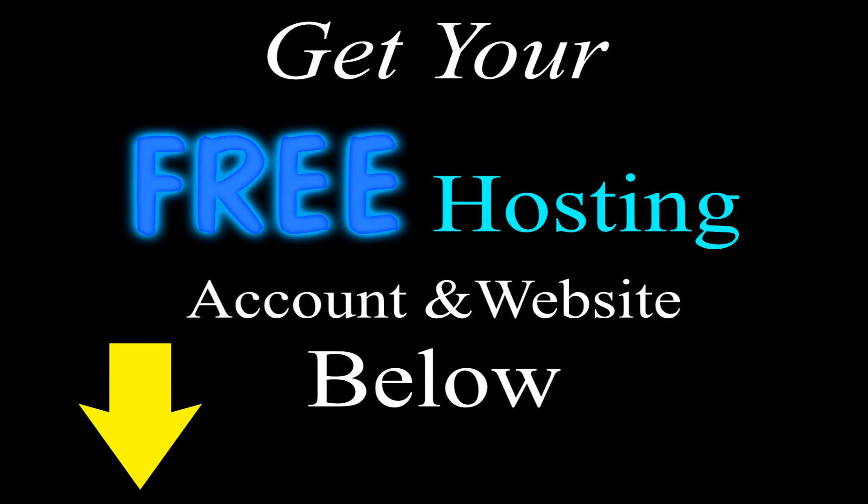Go ahead and click the link below this video and get set up with your free hosting account. Thank you.